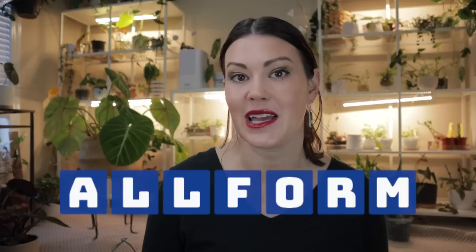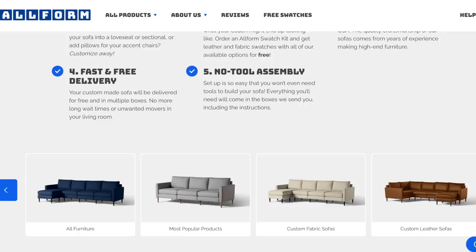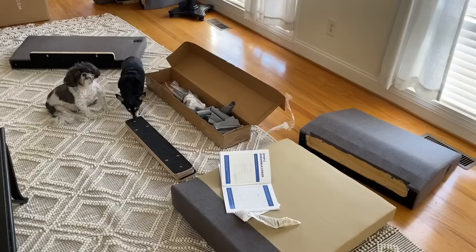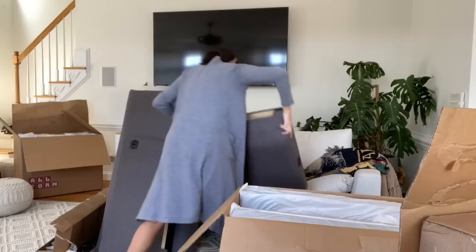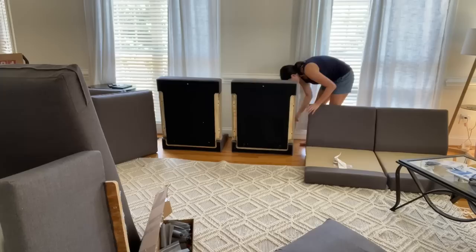Allform is Birch's sister brand of sofas and chairs — American made and easy to assemble. I love that they're modular so you can customize them to work in any space, and they're scratch and stain resistant and really comfortable. You can personalize your sofa with over 500 unique combinations covering seat numbers, corners, chaise, and ottomans. The sofa we chose is the four-seat sofa in charcoal with a chaise.